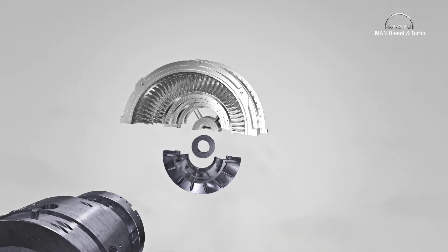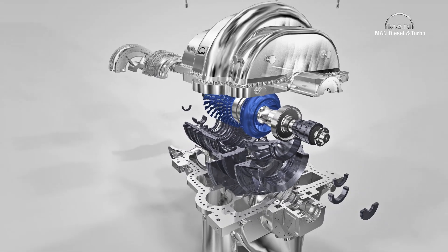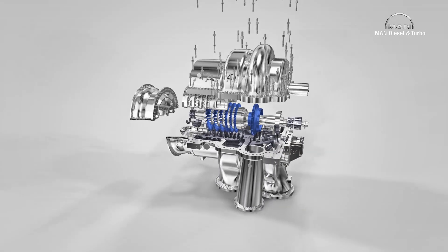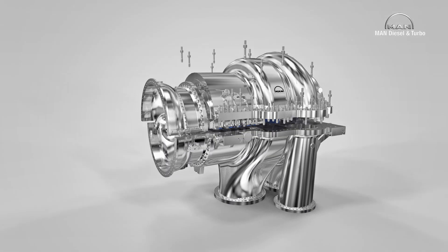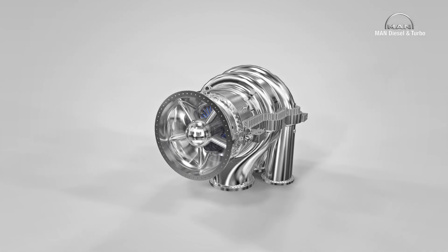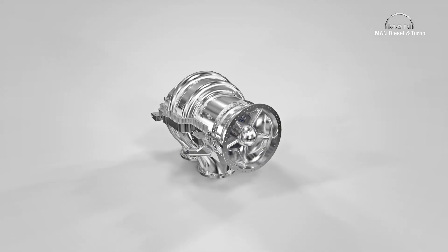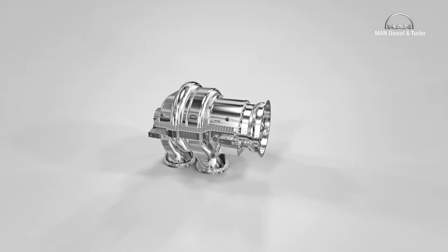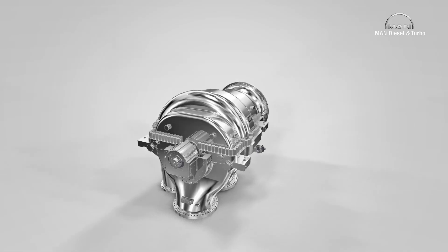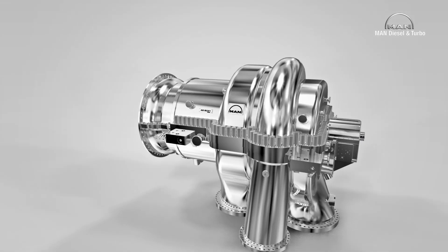MAN Diesel and Turbo is the world's leading supplier of industrial axial flow compressors. Various types of axial flow compressors are available to meet the specific requirements of different industrial sectors. Depending on the frame size, a single axial flow compressor may have a suction capacity of up to 1.5 million cubic meters per hour and be able to compress this flow to a maximum pressure of 25 bar.